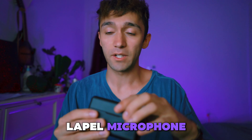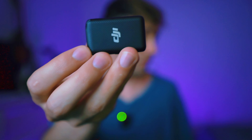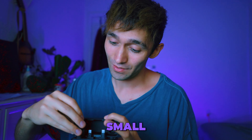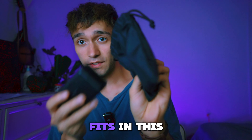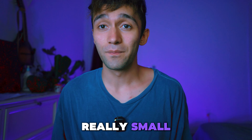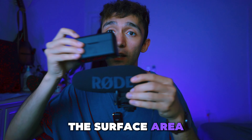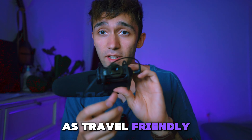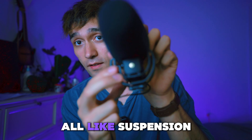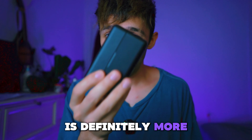So what about a wireless lapel microphone? Number one reason is travel friendliness. This bad boy is super small in comparison — everything you really need fits in the case, and anything else you can add fits in this little tiny bag, which is also really small. The shotgun microphone is maybe two to two-and-a-half times the surface area of this thing. It's not as travel friendly because it doesn't have a case, and it has suspension-type physics, so if those break, you're kind of screwed. So the lapel mic is definitely more travel friendly.